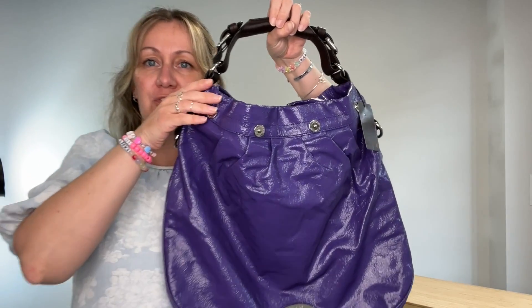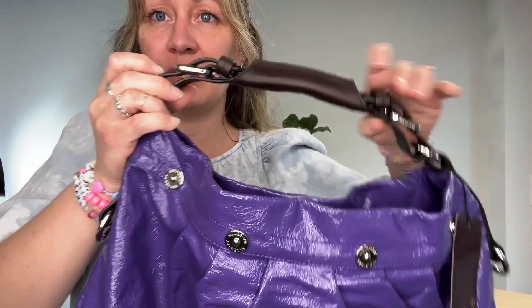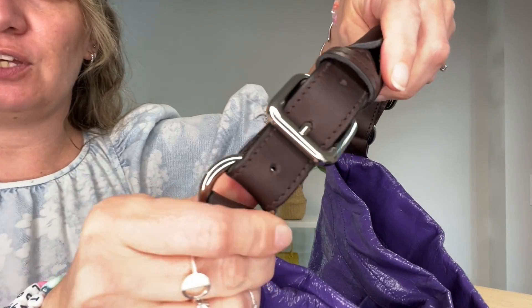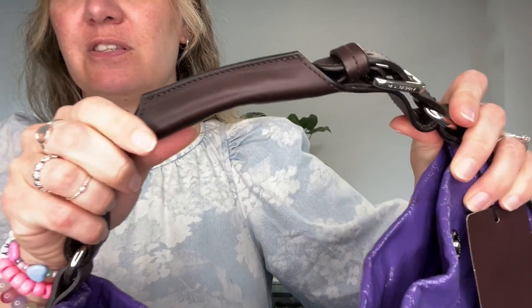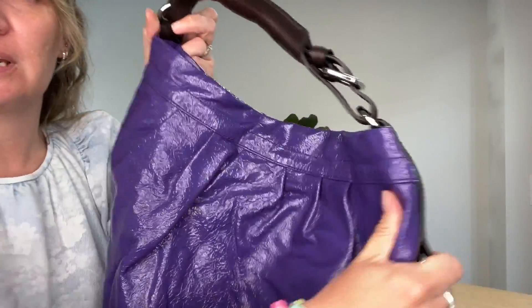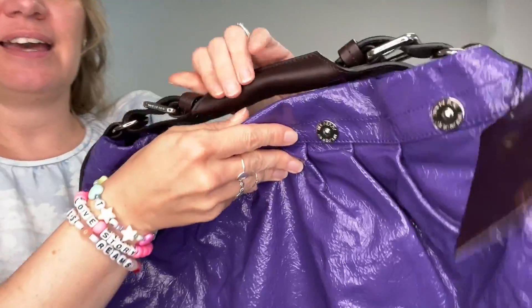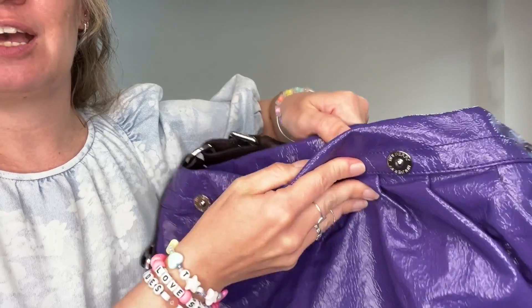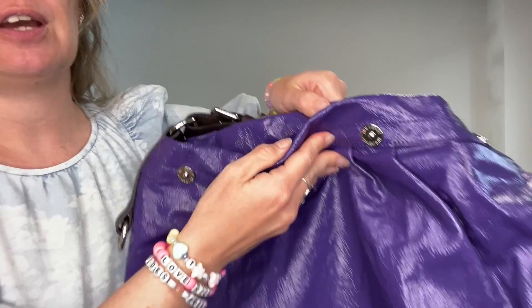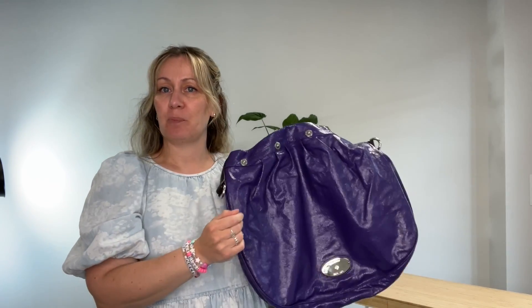I'm going to show you the features of this bag. It has an adjustable top handle — you can see there are just a few settings so you can make it that little bit longer on either side. It has studs just for decoration around the front, your Mulberry tag here, and it has a magnetic pressed stud fastening that gives you a little bit of extra security when you're shopping or out and about so everything doesn't fall out.